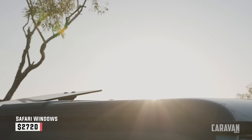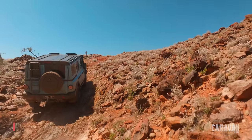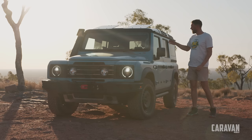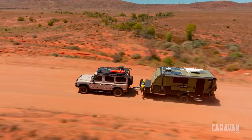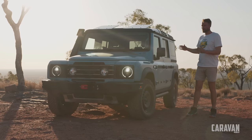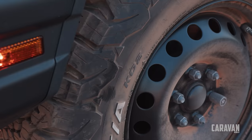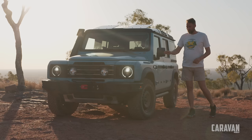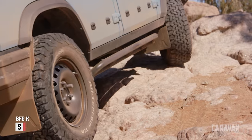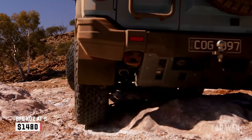The safari windows — one of my favourite options — are just tons of fun, and on a hot day they'll help expel a lot of hot air. You can't have these if you get a full-length rack like seen on the petrol, but for any new orders you can get a three-quarter rack allowing you to have both. You'll also notice steel wheels — they're standard, I really like them and I would keep them. If you get a Trial Master like this car you'll also get the KO2 tyres, which have been fantastic for the first few days.